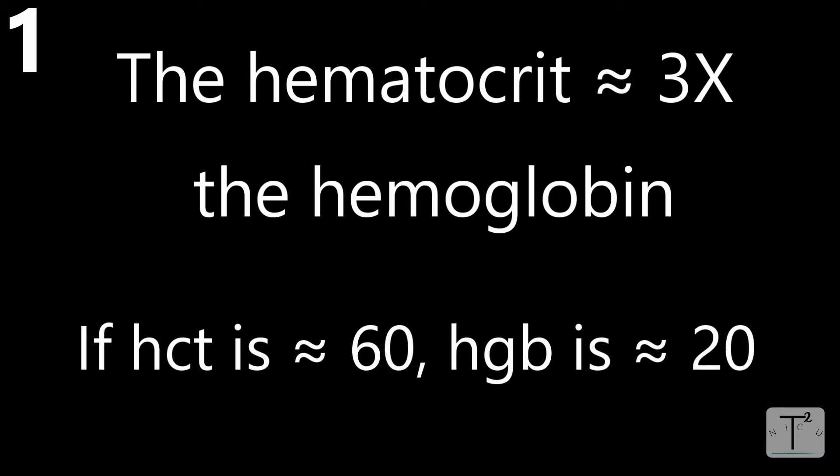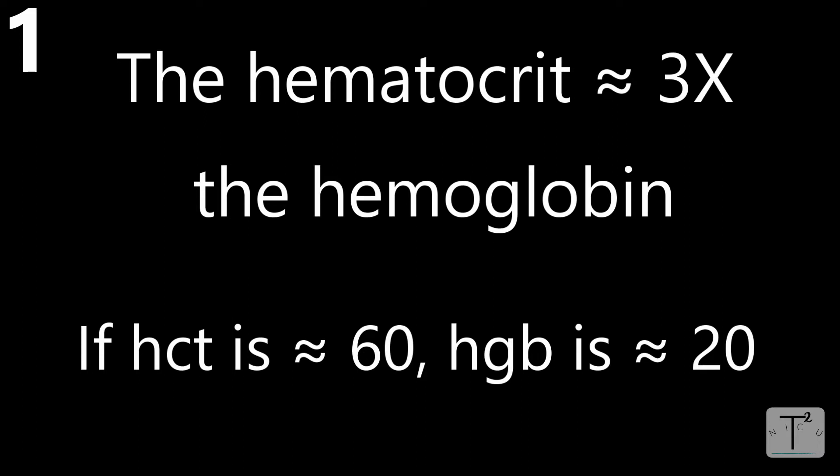Even though hemoglobin and hematocrit measure two very different things — hemoglobin is grams per volume and hematocrit is a percentage — we use these numbers very interchangeably in the NICU and they correlate very well. Generally, the hematocrit is about three times the hemoglobin number. For example, if a newborn has a hematocrit of 60, you can expect the hemoglobin to be about 20. Remember that — it's a good rule of thumb.